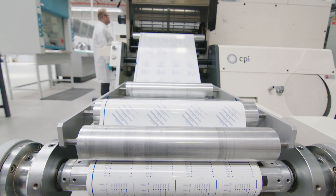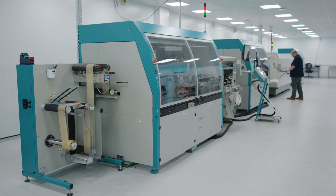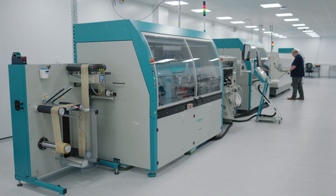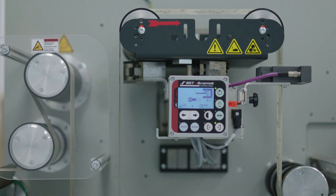CPI's extensive equipment set includes a printing press which is capable of printing electronic circuits onto a range of polymer films and papers. CPI's latest investment is a roll-to-roll machine for the integration of electronic components directly onto a flexible conductive circuit.